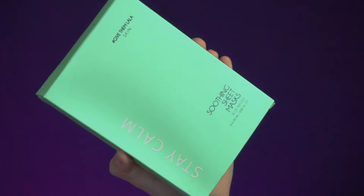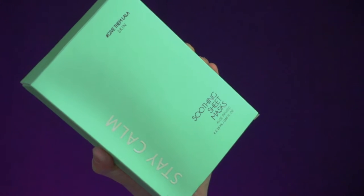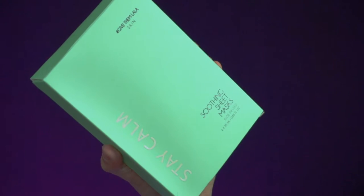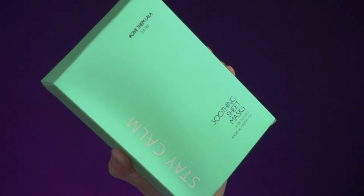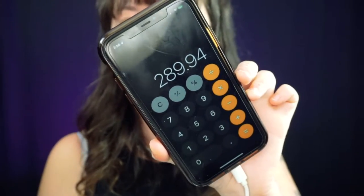My camera is about to die, but I have one last product — this is the Give Them Lala Skin Stay Calm Soothing Sheet Masks, aloe infused. It's a really pretty green box. These retail for $30. I just added up all of the prices and everything in my box. The text message did say up to $345, but I believe this box only came out to $289.94. Even then, basically $300 when I only paid $60 is still really, really good.